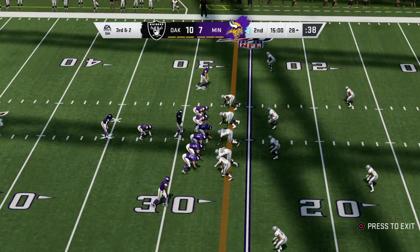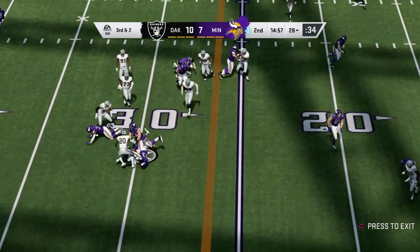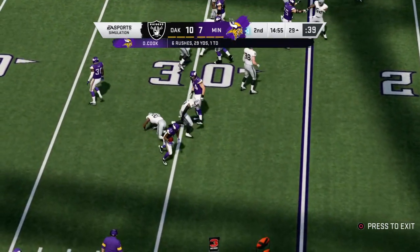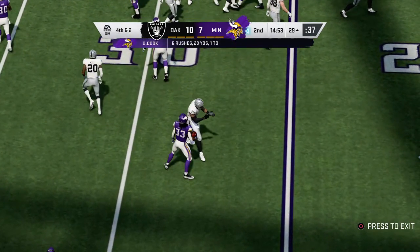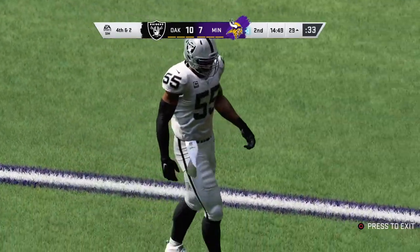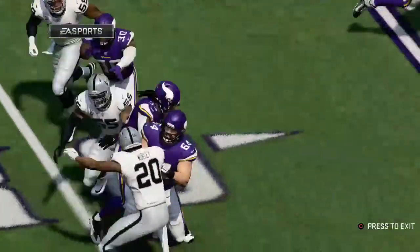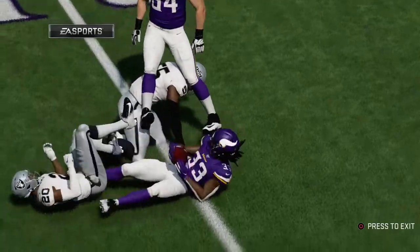Play number nine on the drive on third and two — they'll run it, here's Cook, but I don't think he got there. They're tough sledding — they lose a yard there on third. That didn't appear to be a run, but he just darted in once he saw the run develop. That appeared to be a case of see ball, get ball.